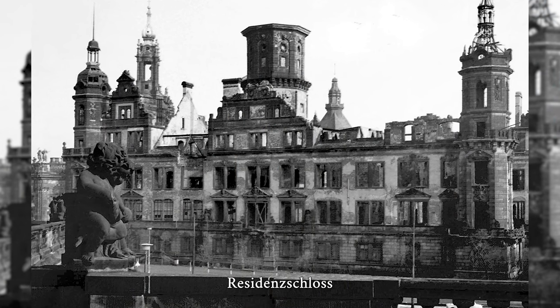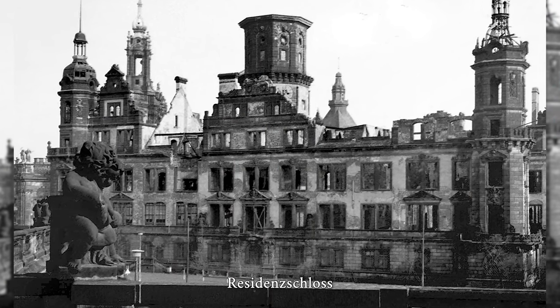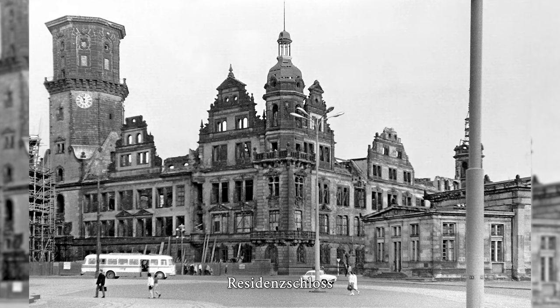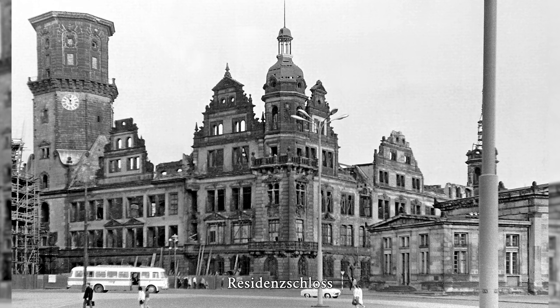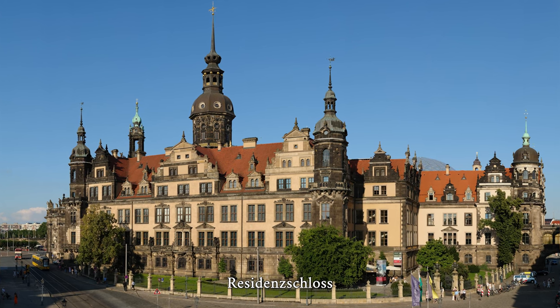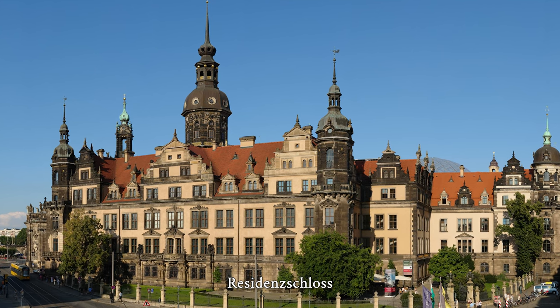The Dresden Residential Palace is a Renaissance building in the city center of Dresden. It was the seat of the Dresden court and the residential palace of the Saxon electors and kings. As the ancestral seat of the Albertine line of the House of Wettin, it had a formative influence on the political and cultural development of Dresden and Saxony from the 16th century onwards. The Residenzschloss is one of the oldest buildings in the city, with all styles from Romanesque to historicism having left their mark on the building.